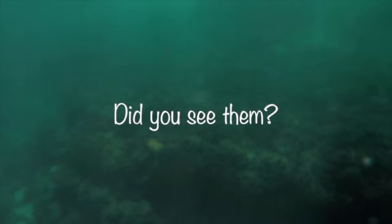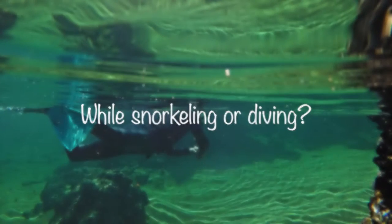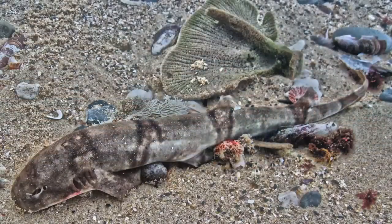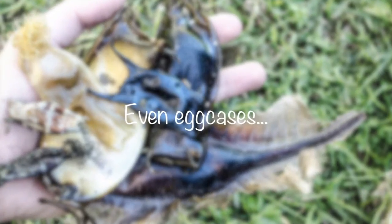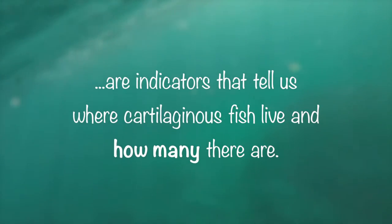Have you seen any of them? You might have encountered an elasmobranch while snorkeling or diving, or on your last angling trip. Did you maybe find a stranded elasmobranch or still have some of those old holiday pictures? Even their egg cases, which washed ashore after the shark or skate embryo has hatched, are important indicators that tell us where cartilaginous fish live and how many there are.